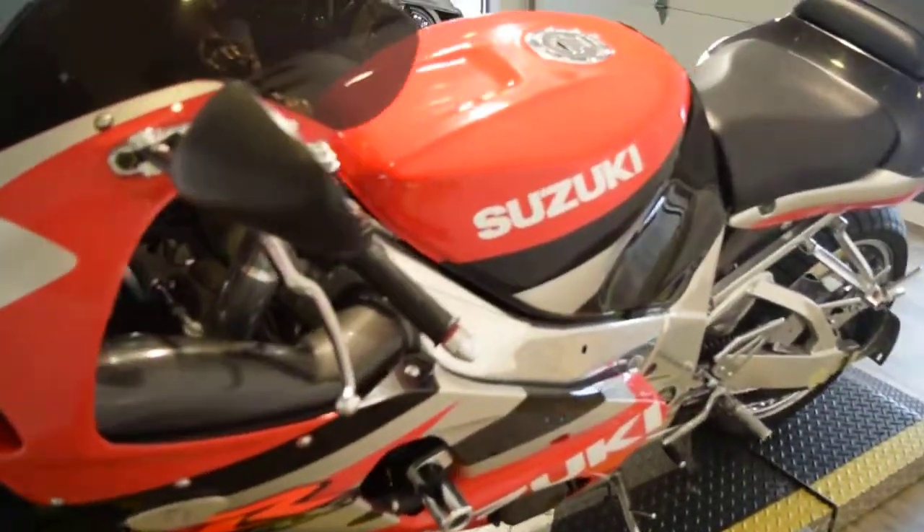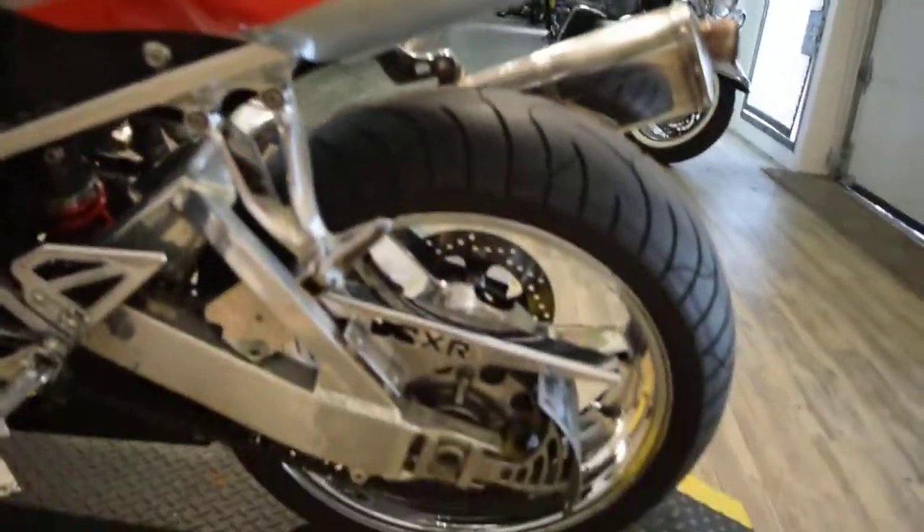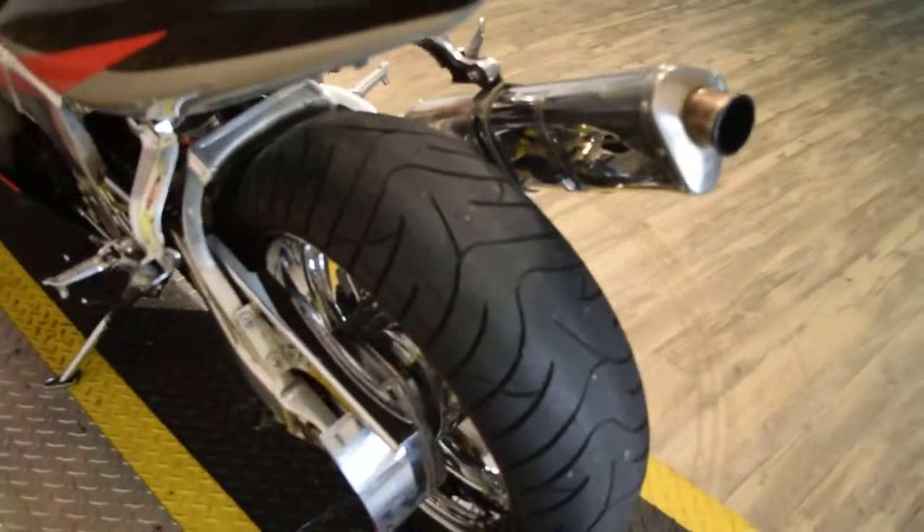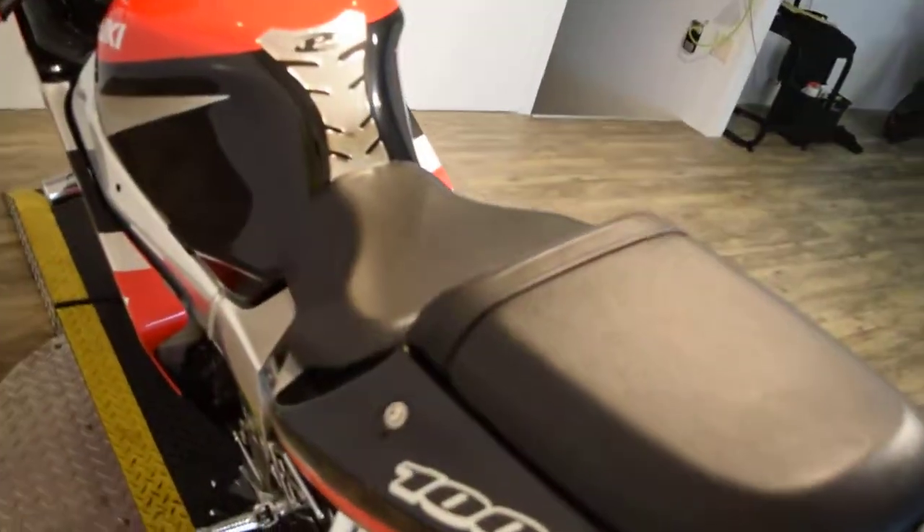Overall, this bike is very clean. It's got a couple little marks here and there, but for an '02 it is in great condition. This bike has been safetied, serviced, and it's ready for the road.